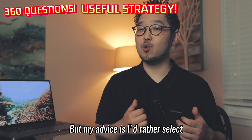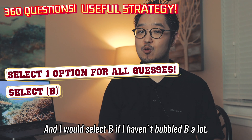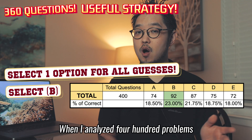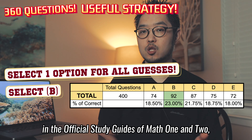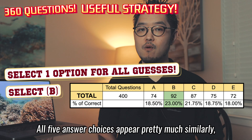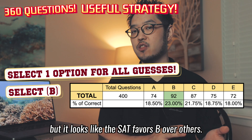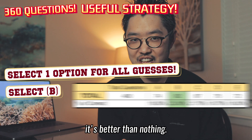My advice is to select one option for all your guesses to save time and energy, and I would select B if I haven't bubbled B a lot. Why? When I analyzed 400 problems from 8 practice tests in the official study guides of math 1 and 2, option B appeared most frequently with about 23% of all correct answers. All 5 answer choices appear pretty similarly, but it looks like the SAT favored B over others. I don't have enough data to fully confirm this, but hey, it's better than nothing.